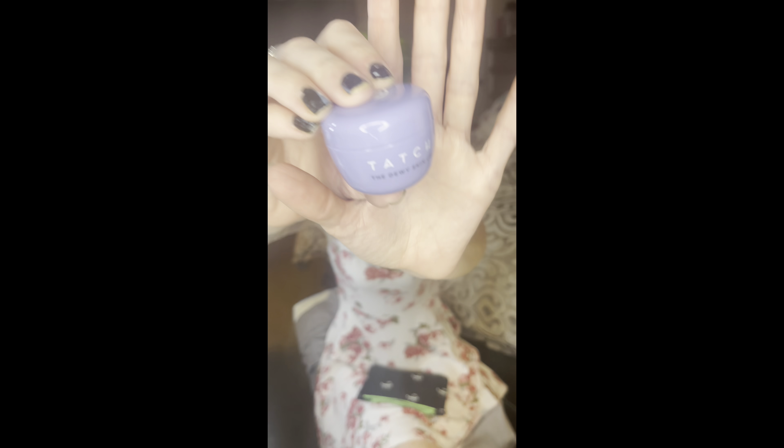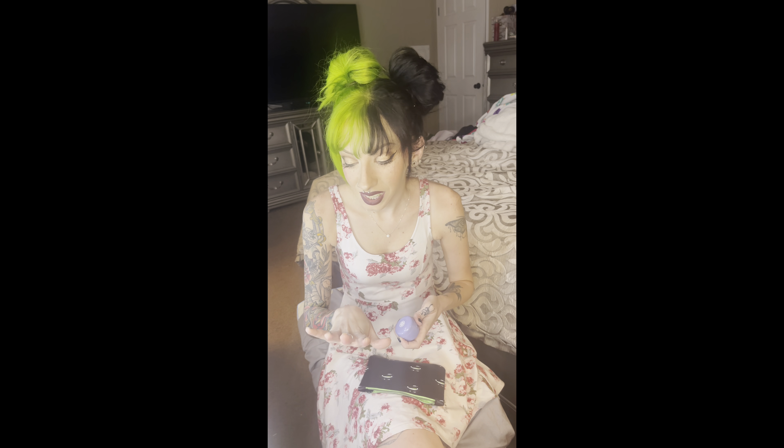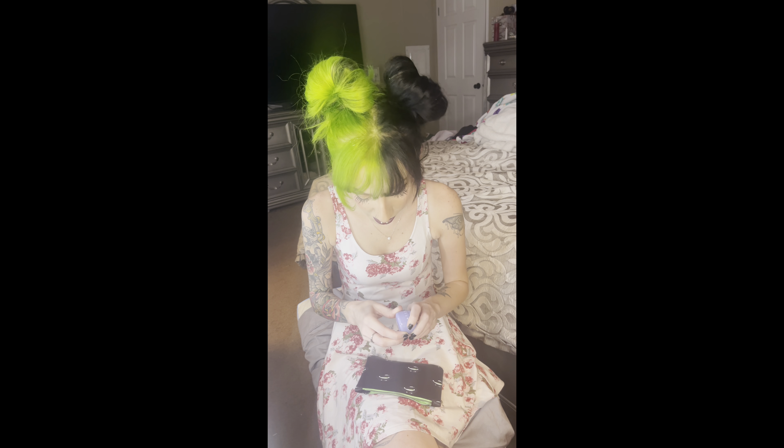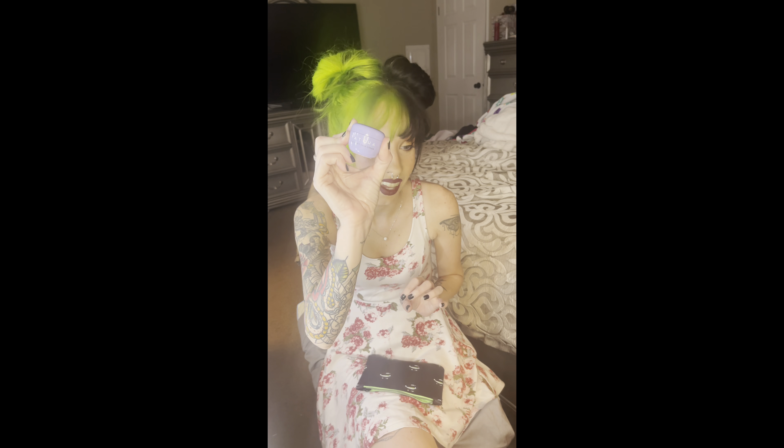The last product in here is the one that I chose — it's the Tatcha Dewy Skin Cream. My nails look gross. I dyed my hair — the yellow kept getting muddier because of the black bleeding into the other side, so I got annoyed and just put green over it last night. Anyway, I love the way that the Tatcha stuff smells. Their rice water cleanser smells like Froot Loops to me and I love it. I like all the Tatcha products — you're never going to be mad about getting one of these.